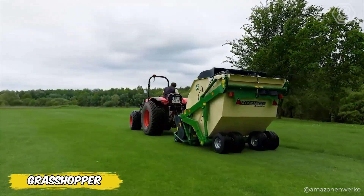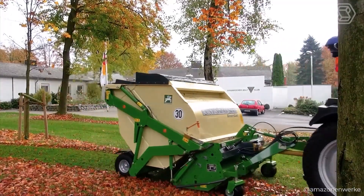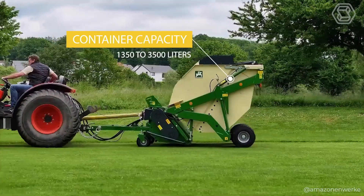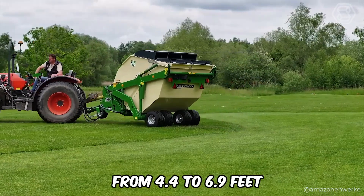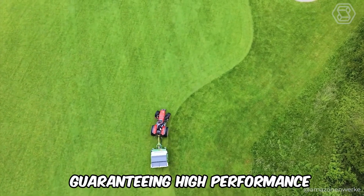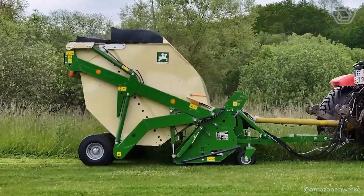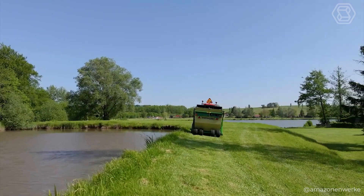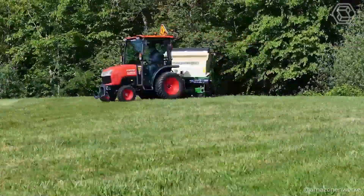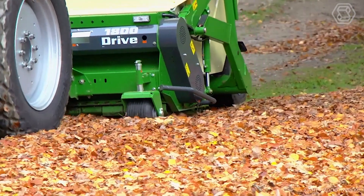Looking for a versatile solution for green space care? Amazon presents the Grasshopper, a mounted mower with top-notch quality and reliability. Equipped with a container capacity of 1,350 to 3,500 liters and working widths from 4.4 to 6.9 feet, it guarantees high performance on larger areas. Thanks to its versatility, the Grasshopper is ideal not only for cutting grass but also for scarifying, mulching, and collecting leaves and other debris.